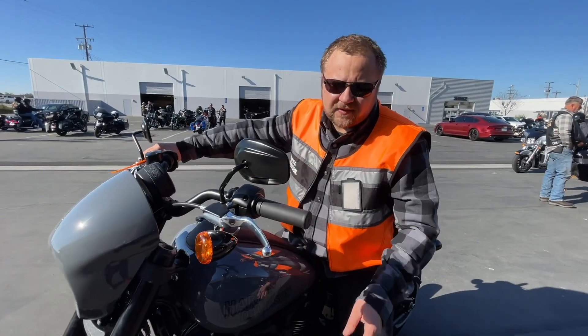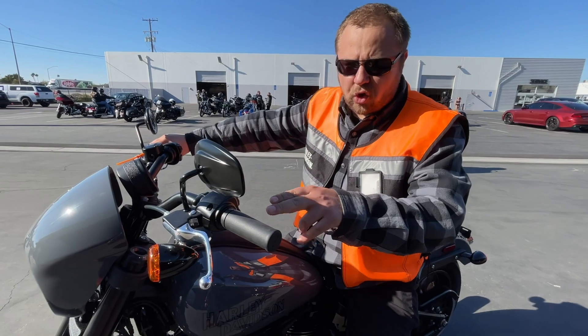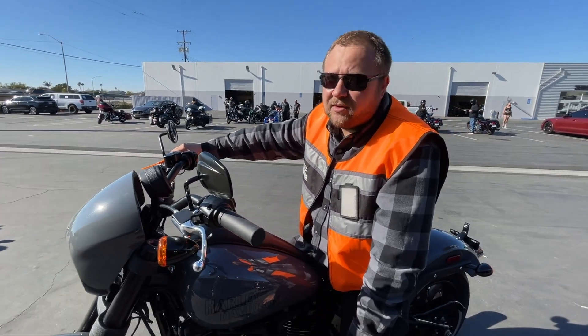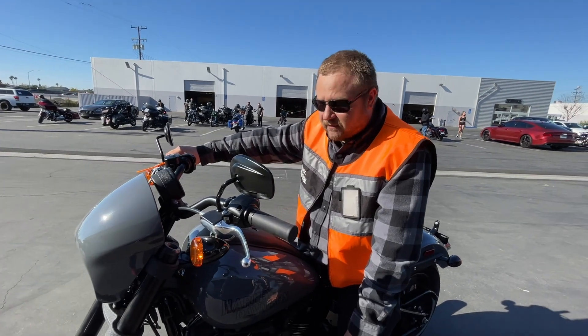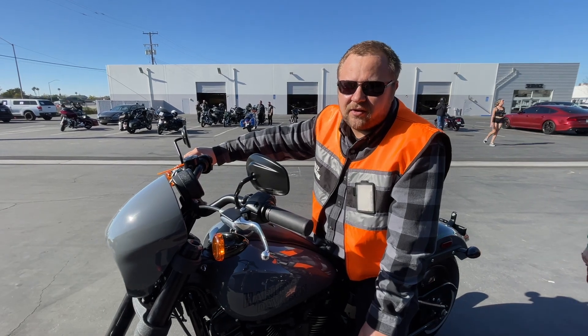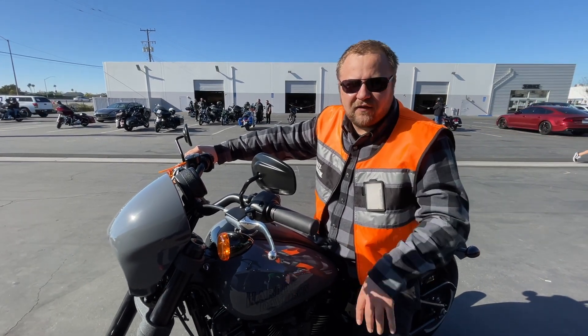I just rode this 2022 Lowrider S — the new model with the 117 motor. Fun bike, very powerful. It feels like it wants to do a wheelie every time you get on the gas; feels like it's gonna flip over.